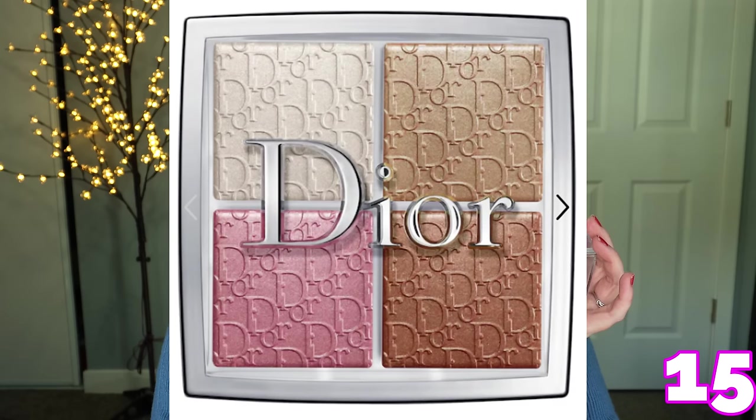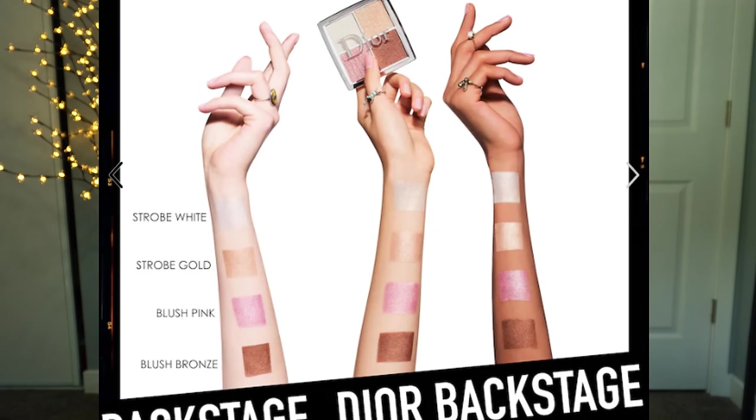This one from Dior is their Luminizer Quad highlighter. I just take my brush, mix it all in there — look at that beautiful, gorgeous shimmer. There are metallics in here and two of them have a little bit of pinpoint glitter, which doesn't bother me at all. This was a limited edition when I bought it three years ago, but they have the universal one which is absolutely gorgeous as well — it has a little more warmth to it. I love this formula so much that I'm thinking about grabbing that universal version.